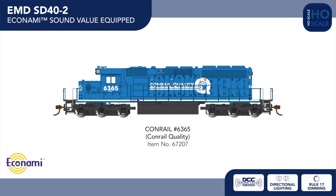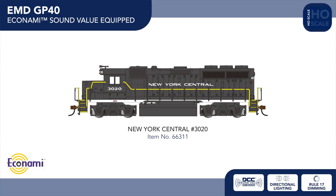In our line of Soundtraxx economy-equipped EMD GP40s, we're welcoming a classic late-era New York Central scheme and a Rio Grande example.